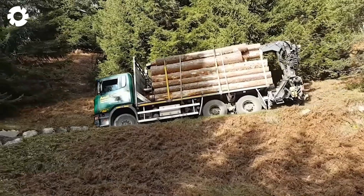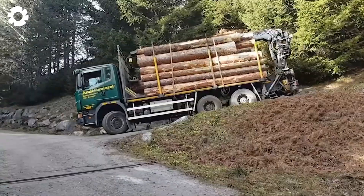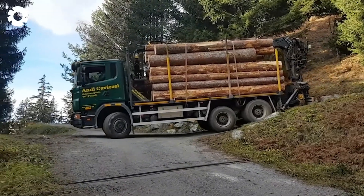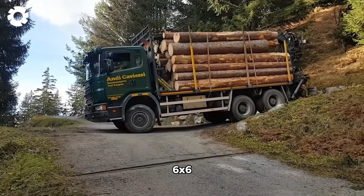Want to learn about driving a truck on forest terrain? This video will give you the closest views of the Scania 6x6 in action.